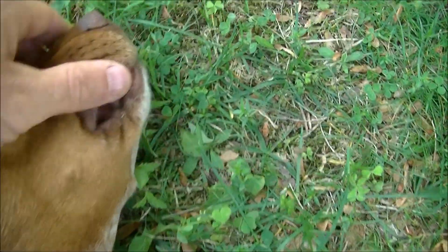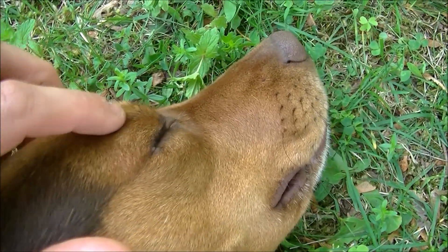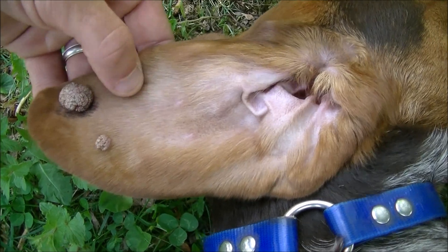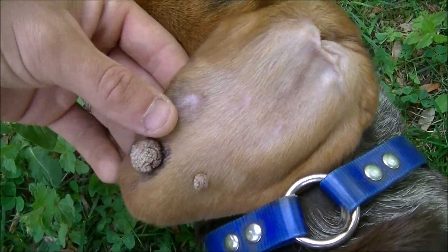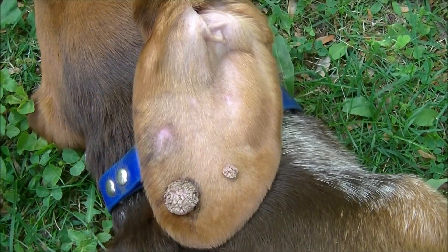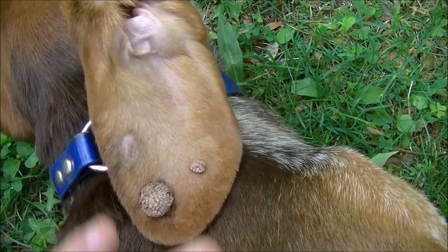Usually dogs get them in the mouth and around the muzzle and even the eyes, but some get it in the ears like Bo did. So he's going to go through the procedure this Tuesday — they're going to knock him out and take those off, and hopefully they won't grow back.